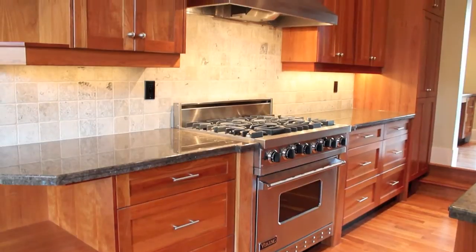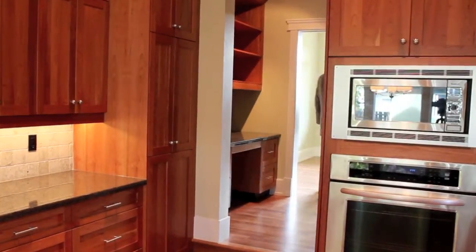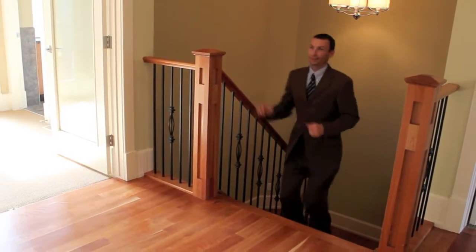There is a generous amount of cabinetry with the bonus of a walk-through butler pantry that includes more built-ins and links you back to the front dining area. The gorgeous wood floors flow up the extra wide staircase and the spacious upper landing area.